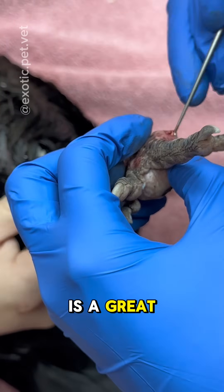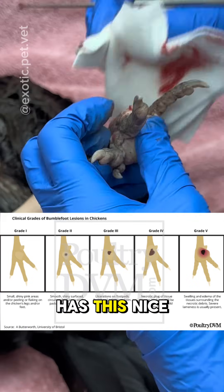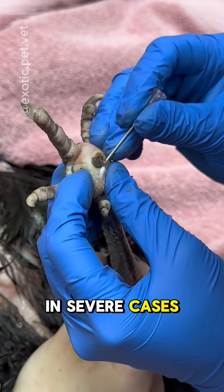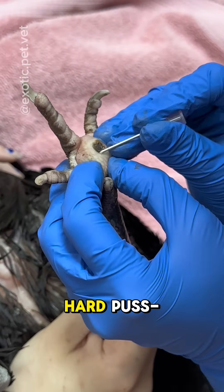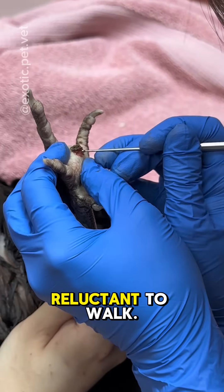PoultryDVM.com is a great resource I send all of my chicken owners to, and their bumblefoot handout has a nice picture of the stages of bumblefoot ranging from one to five. In severe cases, infection causes a hard, pus-filled abscess covered by a scab, and the chickens become lame or reluctant to walk.